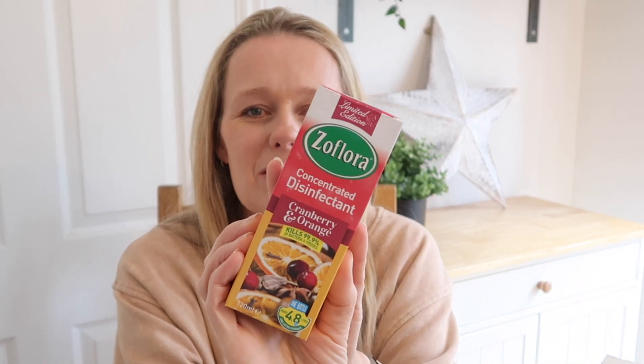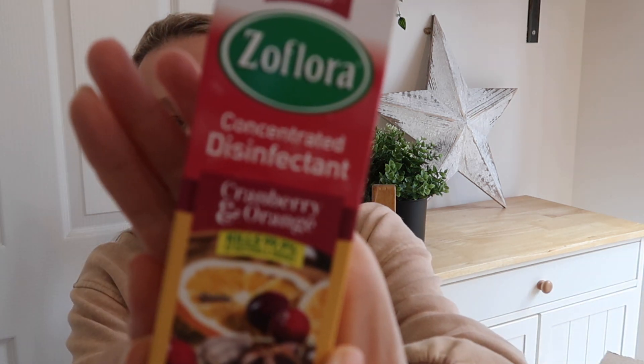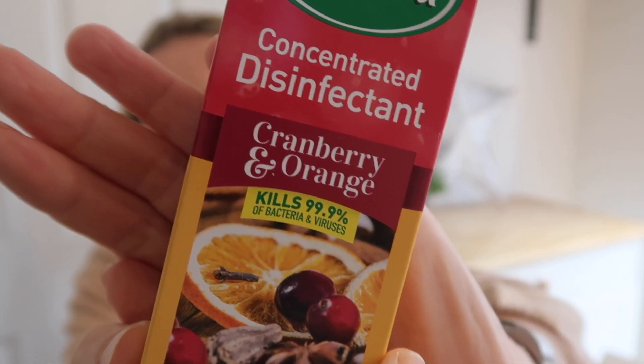Next up I got some new Zoflora. I use this more at this time of year than any other — not for cleaning as such but for making the bathrooms and kitchen smell nice after I've cleaned. This is my favourite, the cranberry and orange. I bought the cinnamon one last year and I wasn't that keen — when I first put it down it smelled nice but then it just smelled like a Chinese restaurant afterwards. So this cranberry and orange one is much better, especially at this time of year. That was £1.15 for the small bottle.